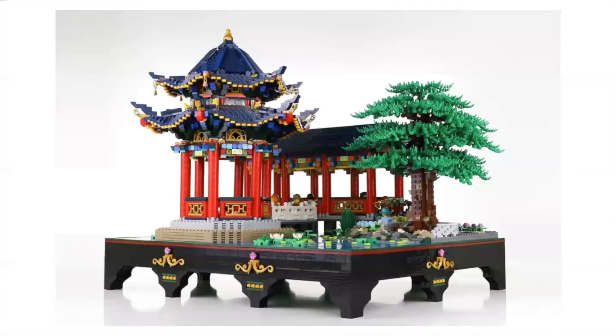Next up we have the Chinese Garden by ItFun, which has also received 10,000 supporters. It's a very nice looking build with some very good details. I really like the water lilies and the water detailing. Beautiful tree, spectacular architecture — it's a pretty neat looking build for sure.